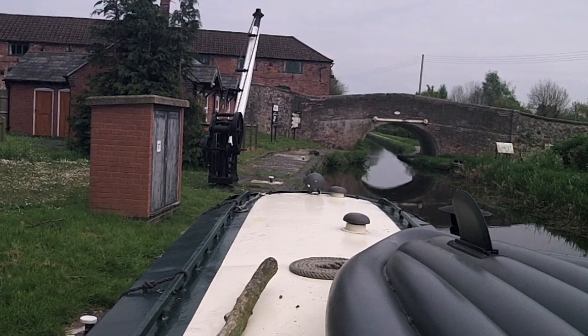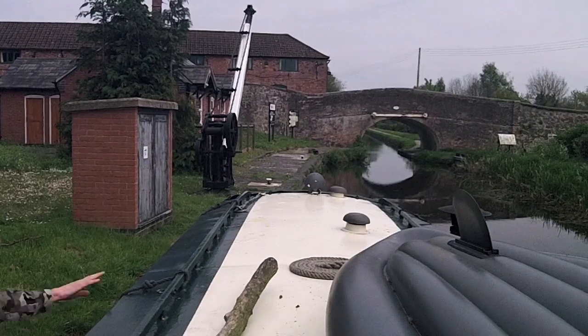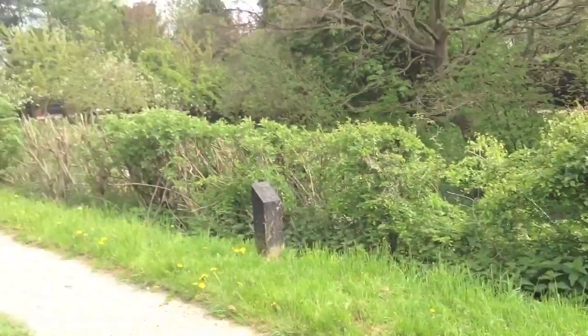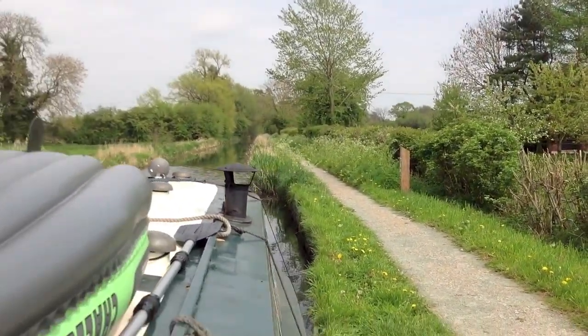Here you can see I'm mooring up at the services just at the bridge from the other side. Time to hop on the bike, head down the towpath — and that's looking like a beautiful place to head into.